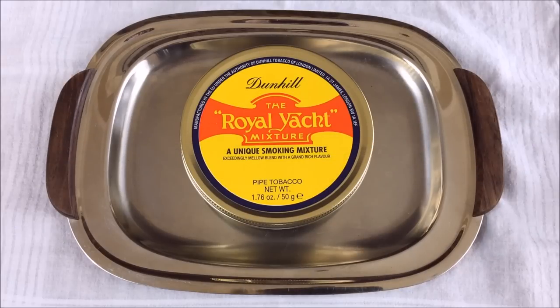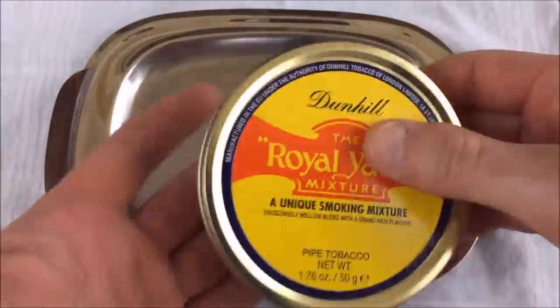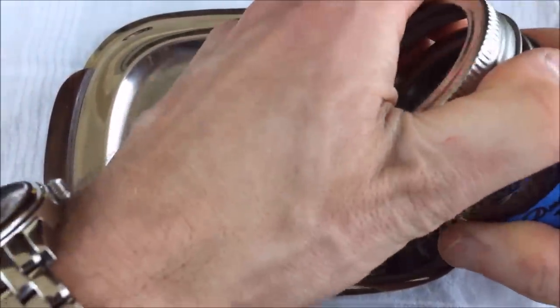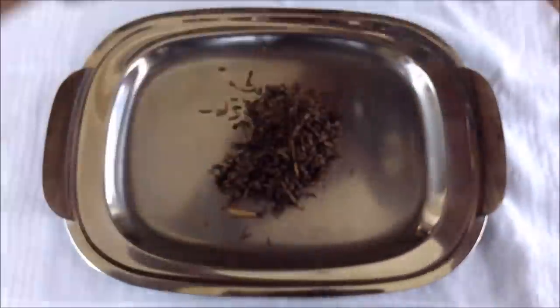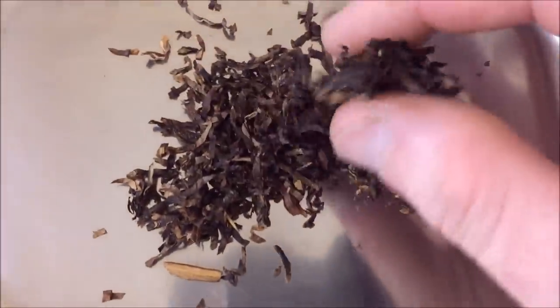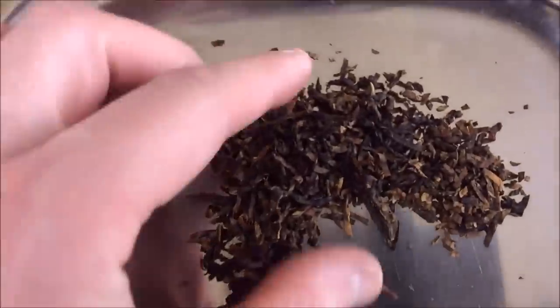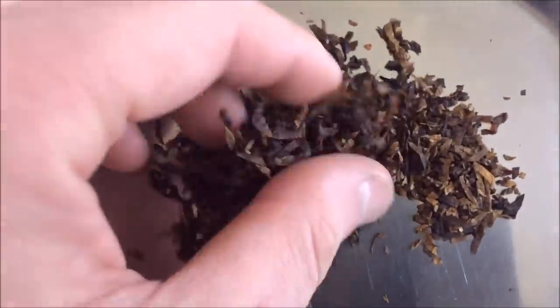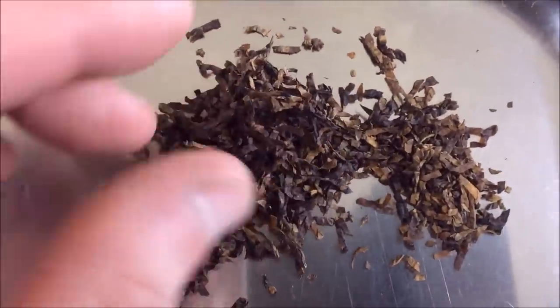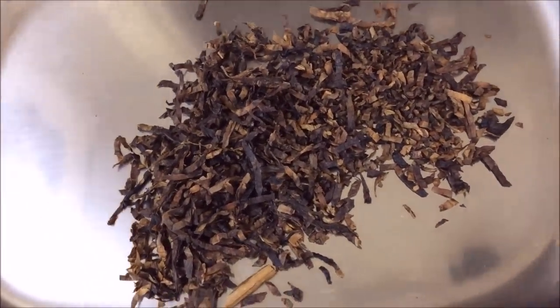The cut is a ribbon — I'll show it to you right now. Here's our tin of Dunhill, the Royal Yacht mixture. The tin is empty because the tobacco came at a fairly nice moisture content, so I've placed it in this jar. It is a ribbon technically, but it's not quite the same ribbon that the Dunhill blends usually come in — it's a little coarser, the cut's a little shorter. You can see it's basically just a blend of Virginias. It's pretty easy to pack, pretty easy to light, stays lit well, burns well — no issues with that at all.